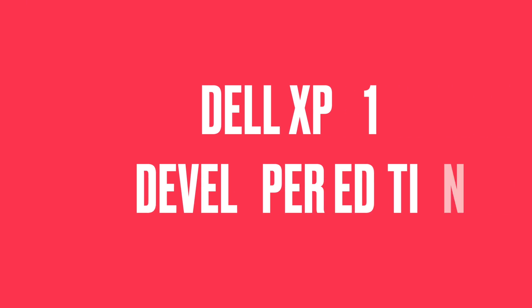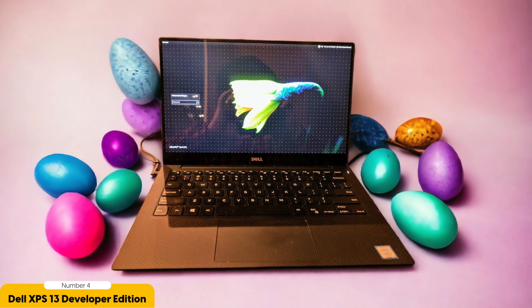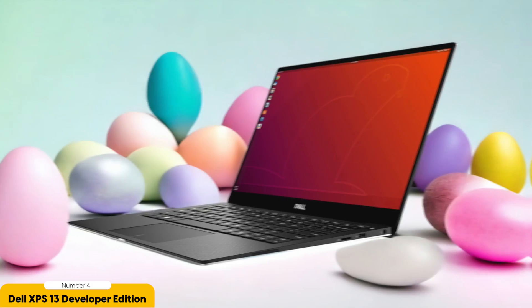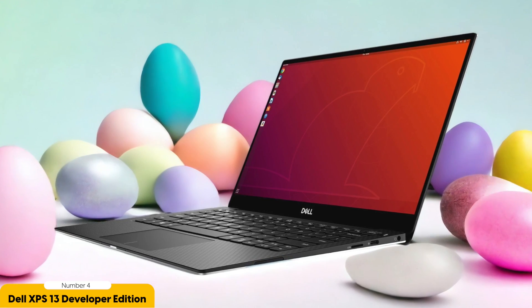Number 4: Dell XPS 13 Developer Edition – Best for Lightweight. The Dell XPS 13 Developer Edition takes the crown for being the best option when it comes to lightweight Linux laptops. With its sleek design and compact size, this laptop is perfect for users who are always on the go. The XPS 13 Developer Edition weighs just under 3 pounds, making it incredibly easy to carry around without feeling weighed down.